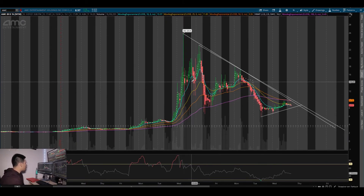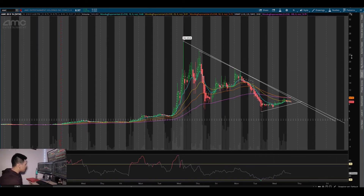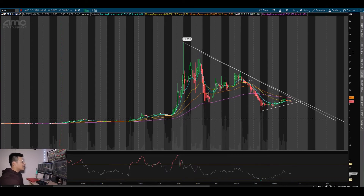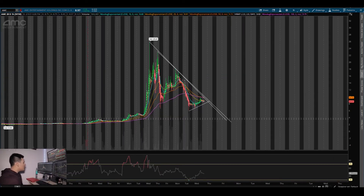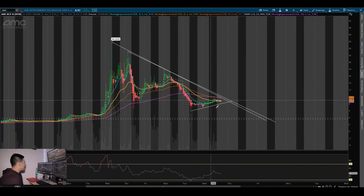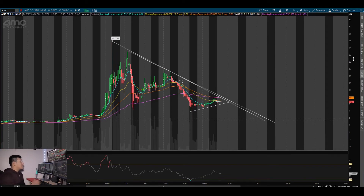If AMC can break above the 100 EMA, this stock could possibly make a move back towards $14-15. It's a smaller, cheaper stock so more people can play it with more shares. If the flag breaks to the downside tomorrow, you could see it come down to support at $5.98, and if that cracks we're going to see $5, and there's $4 support below that.